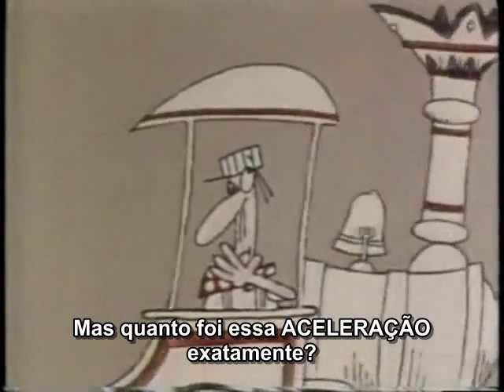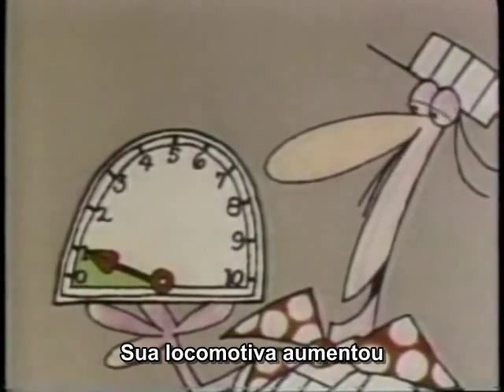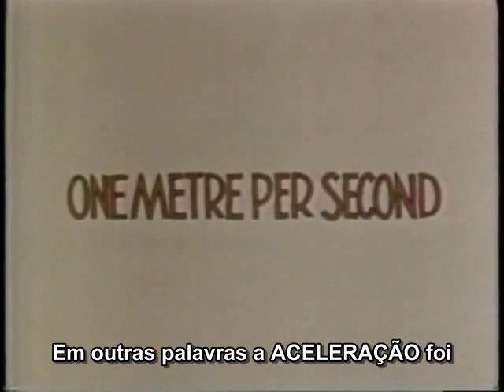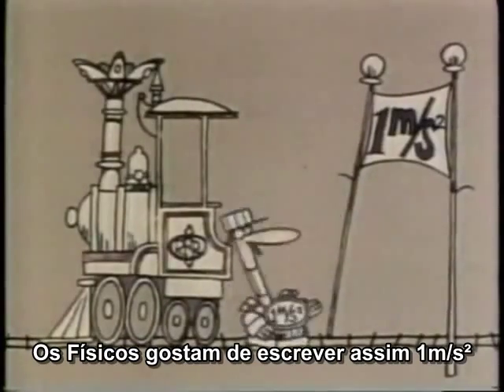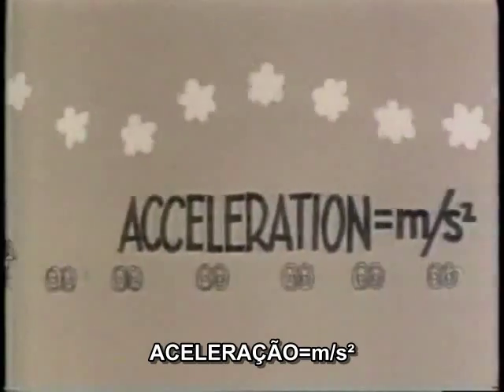But how much was that acceleration exactly? Your locomotive increased its speed by 1 meter per second every second. In other words, your acceleration was 1 meter per second per second — which physicists write as 1 m/s². And that's how you measure acceleration.